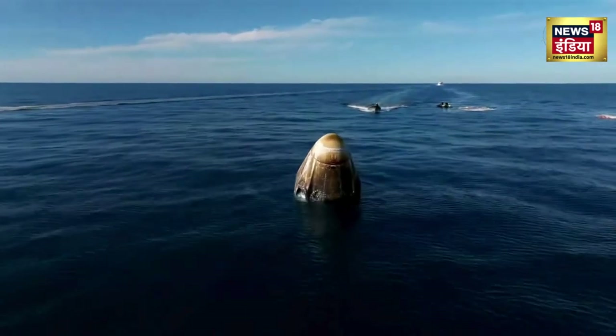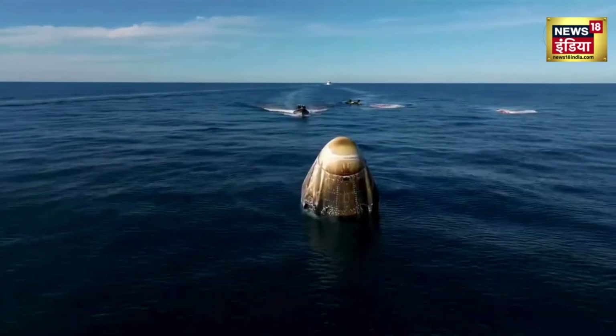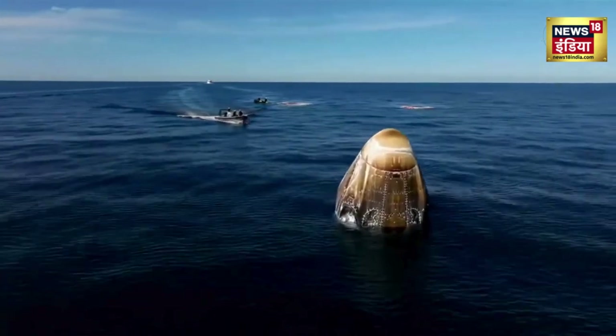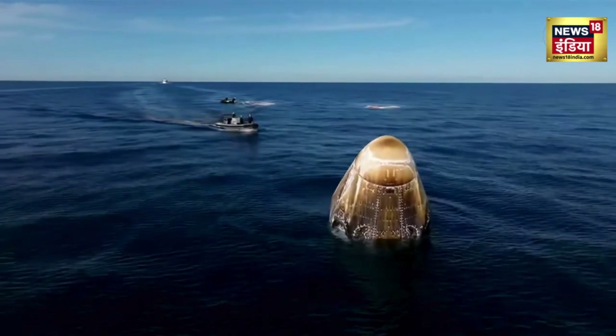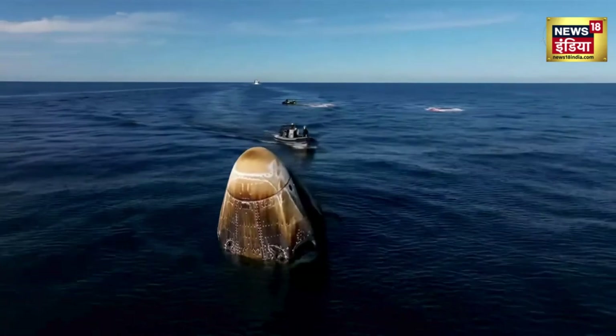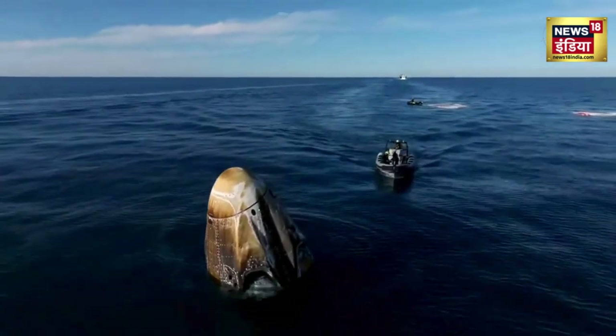We can see those fast boats, and we weren't kidding when we said they were fast. While it does take about 30 minutes for the main recovery vessel to make its way over to the capsule, these fast boats will be doing a couple of things simultaneously. A couple of them are going to be working to retrieve the parachutes that you see in the background there of this drone shot.